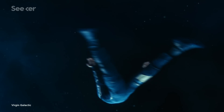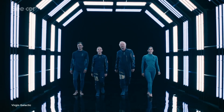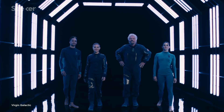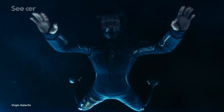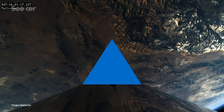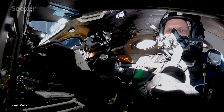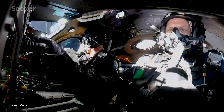Virgin Galactic just unveiled their brand new line of spacesuits, but you may notice they don't look like the ones we're typically used to. That's because Virgin Galactic wants its passengers to be super comfortable and flexible during their sub-orbital flights. For years, the company has been known as the trailblazer for space tourism, and they're not alone in their desire to commercialize space for the average individual.